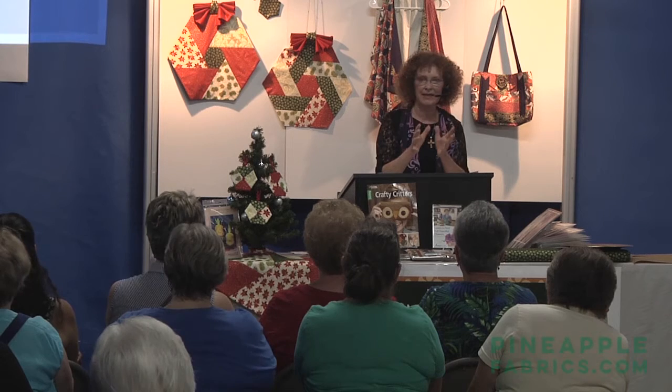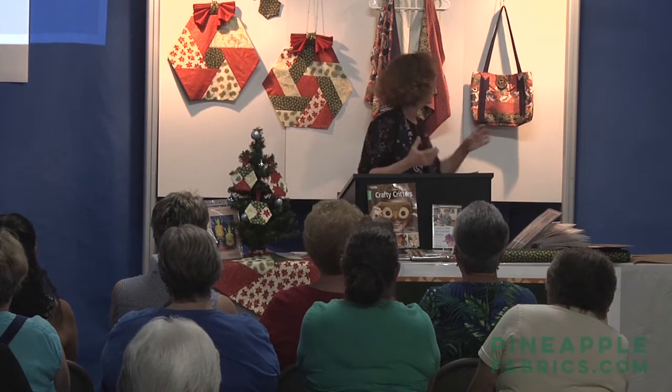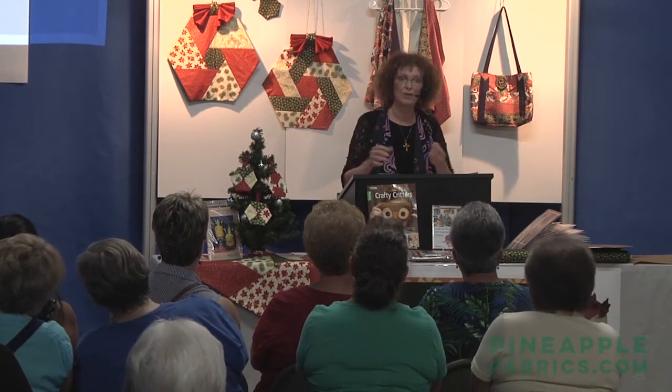Dot puts together these beautiful colors. They take all the work out of it for us — she changes up the value, so we have darks, mediums, and lights. With the cutting too, it just takes all the work out, so we can get on with the fun part, which is sewing it up and enjoying the finished project.